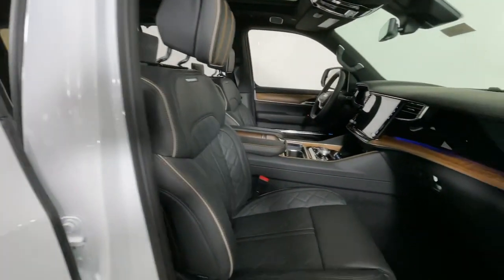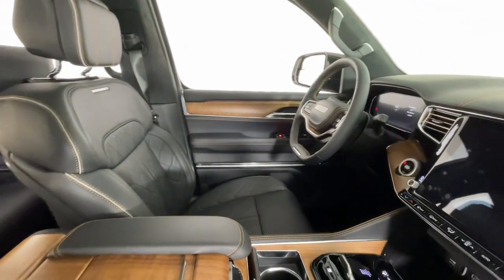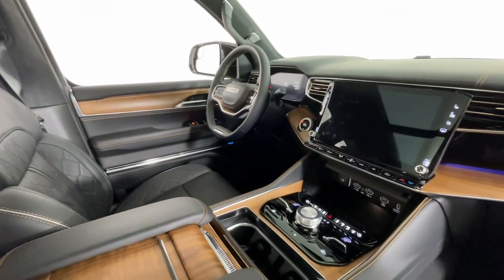Heated rear seat, power passenger seat, heated mirrors. Life is short — make the most of every journey in this extraordinary Grand Wagoneer.